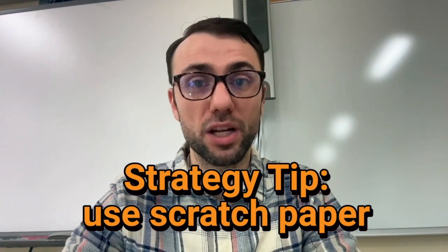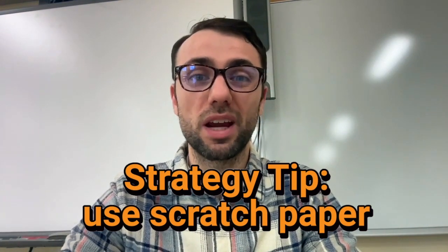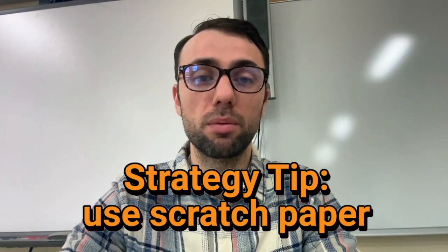Tip six: use scratch paper. Don't try to solve problems in your head — that's a recipe for careless mistakes. You can and should use scratch paper to solve problems. Use your scratch paper to write out steps, redraw and manipulate diagrams, and perform calculations. It may seem to take a little longer to write things out, but most people will save time and be more accurate on paper than in their head.